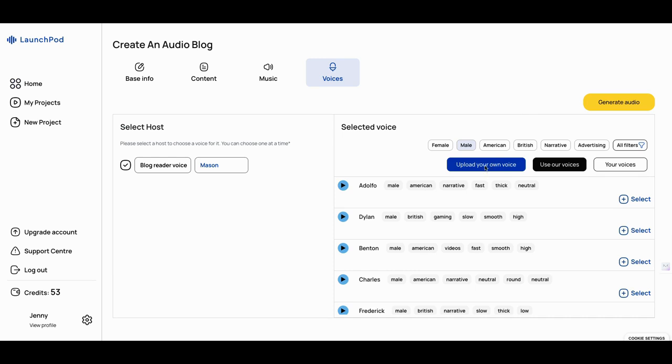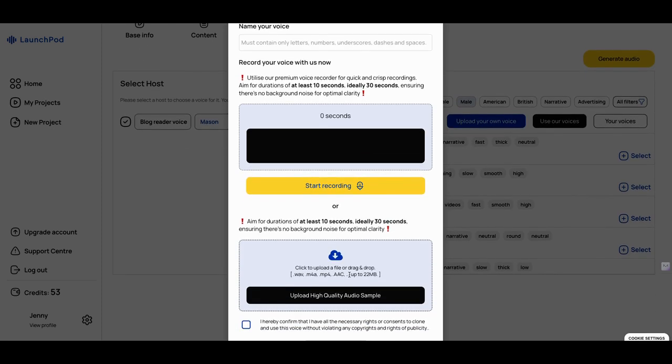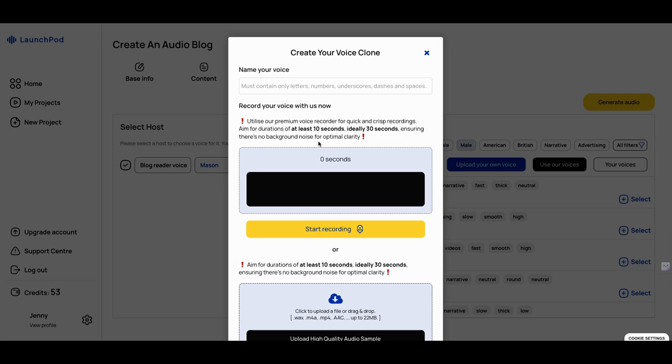You can upload your own voice — I don't want it to take over the mic I'm recording on right now. But you click on this and it tells you: name your voice, then start recording, aim for 10-minute durations, remove background noise. 'I hereby confirm that I have all the necessary rights or consents to clone and use this voice without violating any copyright rights.' Aim for at least 10 seconds, ideally 30 seconds, and you record your voice.